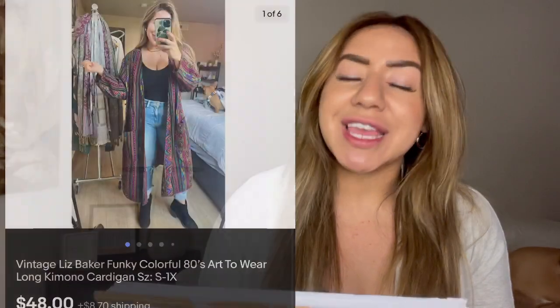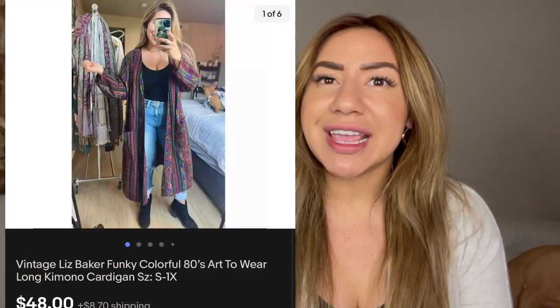I'm going to go kind of fast because I'm going over 30 sales and I don't want to keep you here all day. Number three is this vintage Liz Claiborne funky colorful kimono. I picked this up at the bins and it ended up selling on eBay for $58.90 — I was not expecting it to sell for that much. My cost of goods was $1 and I profited $49.71. It was vintage and it sold based on style — it had a really fun pop of color.